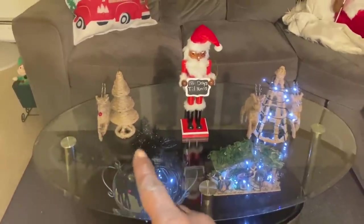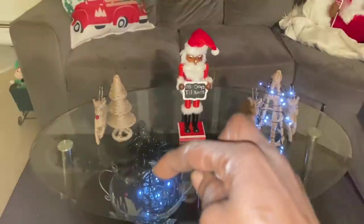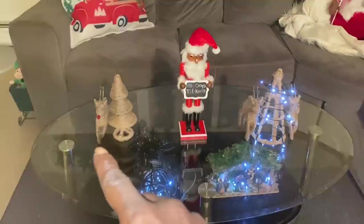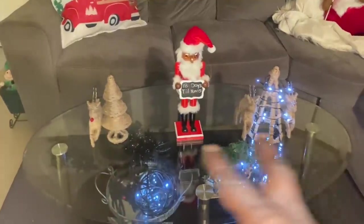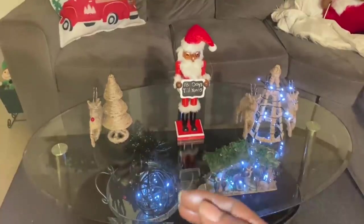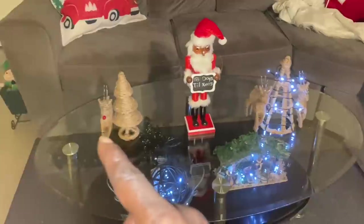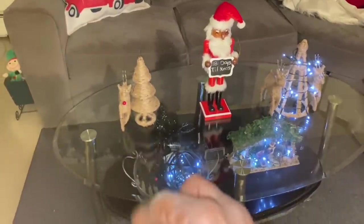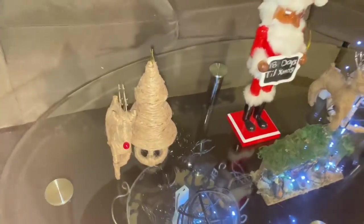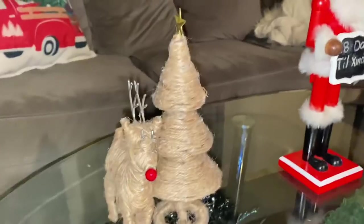You see the Christmas tree — I did a video yesterday, so if you want, go back and watch that video about the Christmas tree. I didn't do any videos on the reindeer, but the reindeer is pretty much the same thing as the tree. It had its skeleton, I took off all the garland and just wrapped it with twine — that's the reindeer — and then I put a little red nose on for Rudolph. I'll bring you closer so you can see Rudolph.